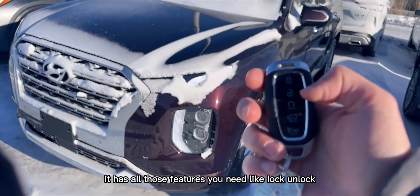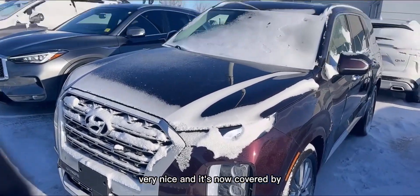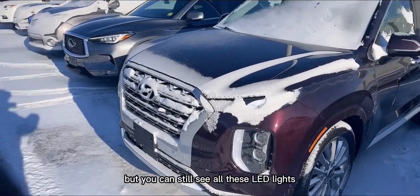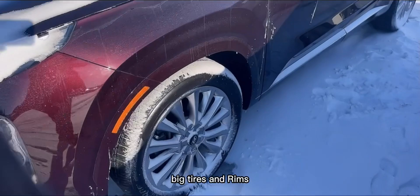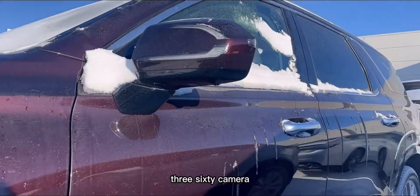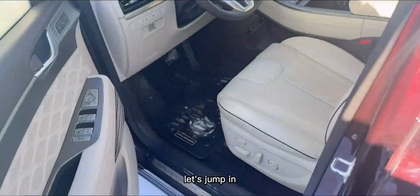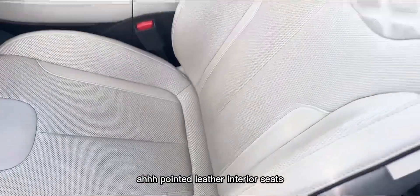First, let's start with the key fob — it has all the features you need: lock, unlock, remote start, and remote trunk release. Very nice. It's covered by a little snow right now, but you can still see the LED lights, big tires, ramps, 360 camera, and the keyless entry here.